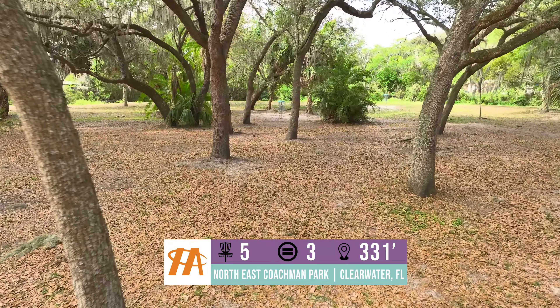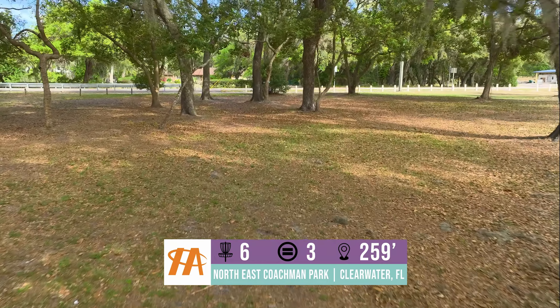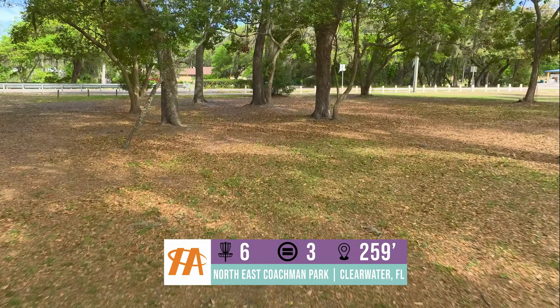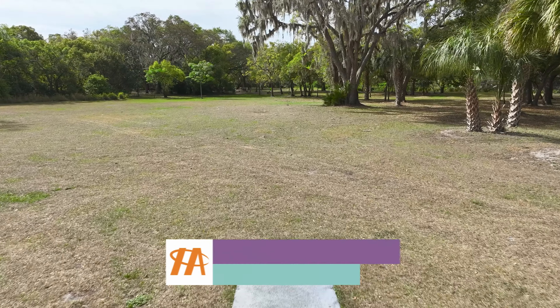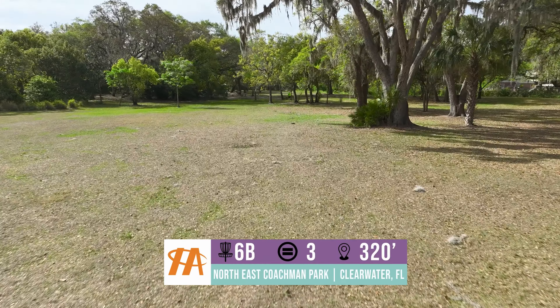Hole 6 has changed through the years. We've added a new pin placement, which makes it a little longer and more strategic for getting to the basket on the B placement. What we're seeing today is the B placement at 285 feet; the original placement is 260. This is a very open shot — it doesn't favor a backhand or a sidearm. Just sitting right out there for the birdie.